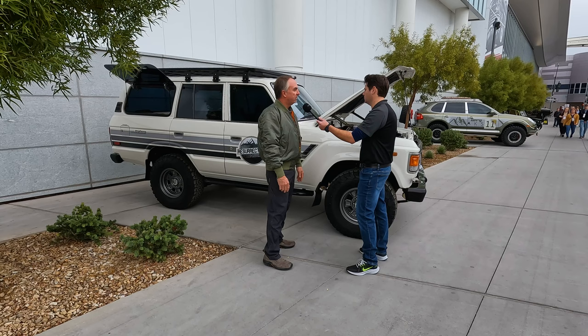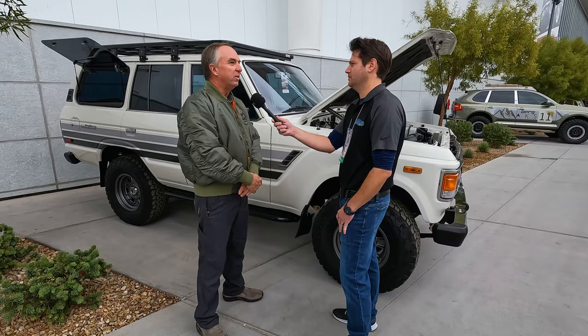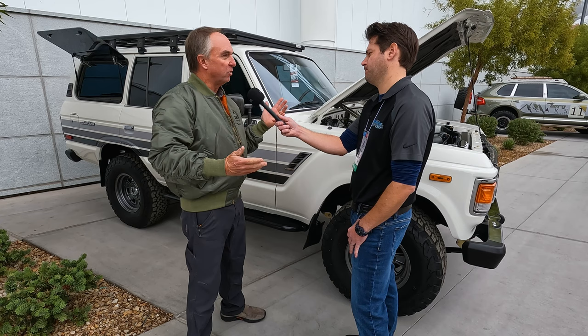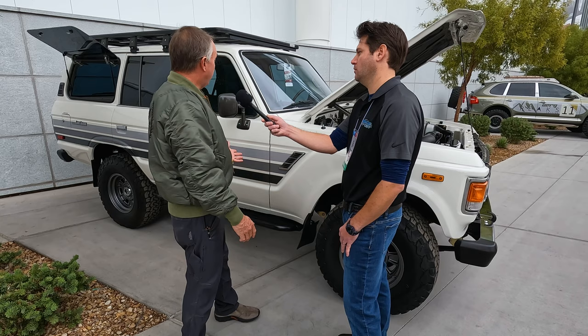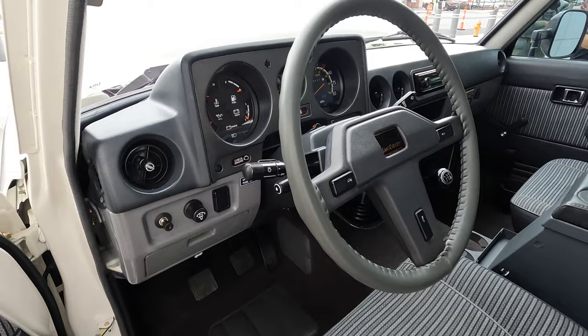As far as values and popularity of the 60 series — good question. They've gone off the charts in the last couple of years. Rigs that used to be parts rigs are now good restoration candidates. Survivors that used to be five to ten grand are now twenty, thirty, forty grand — tripled or quadrupled. I think it's kind of peaking right now, but it's really gone up because these are practical rigs — four-door, good heat and air conditioning, relatively comfortable and quiet, you can haul your whole family.